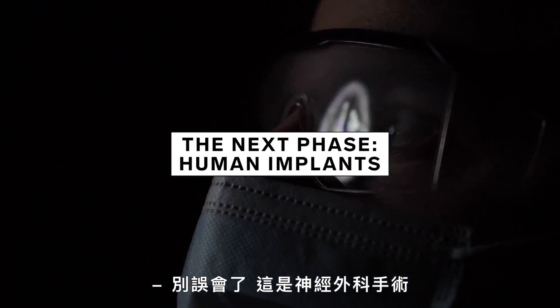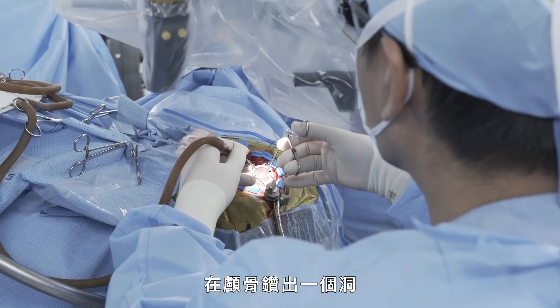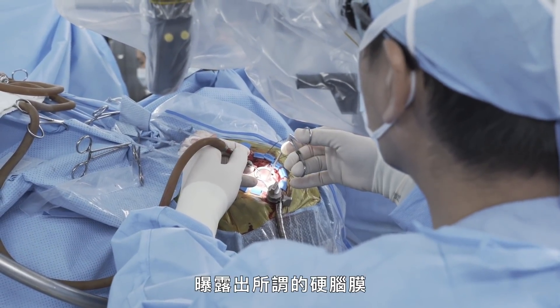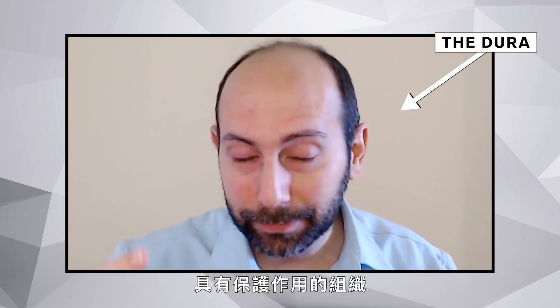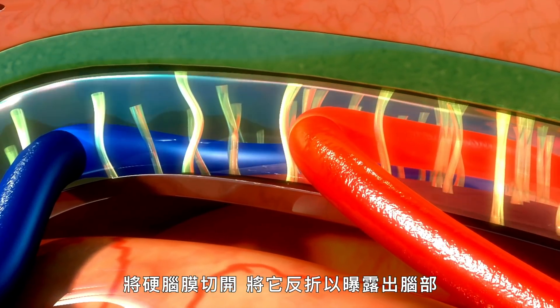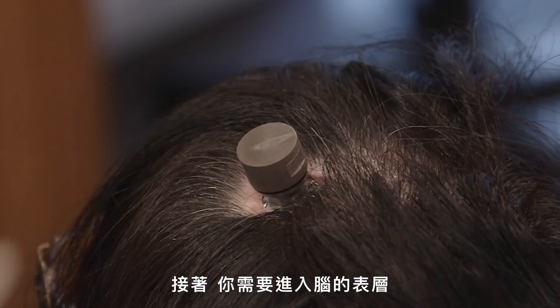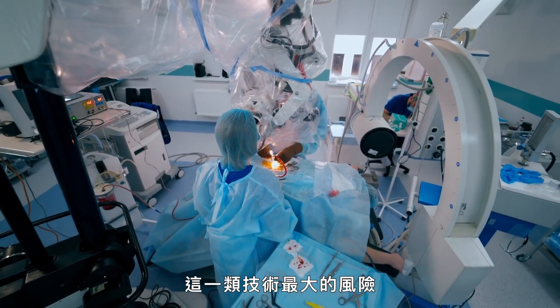Make no mistake — this is neurosurgery. It is not a joke. This requires cutting the skin, getting down to skull, drilling a hole in the skull, exposing what's called the dura — the protective layer of tissue that surrounds the brain — cutting the dura, folding it back to expose the brain. Then you get to the surface of the brain where you can implant the electrodes. The biggest risks with these types of techniques are infection, bleeding, and tissue damage.